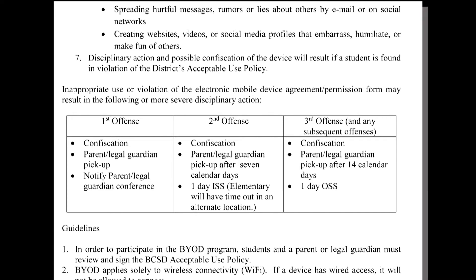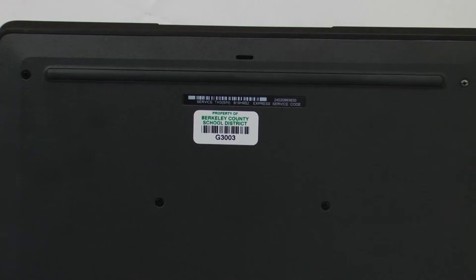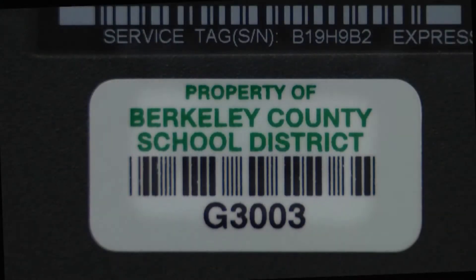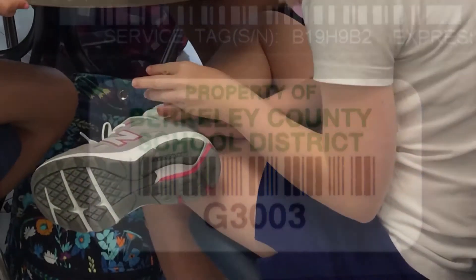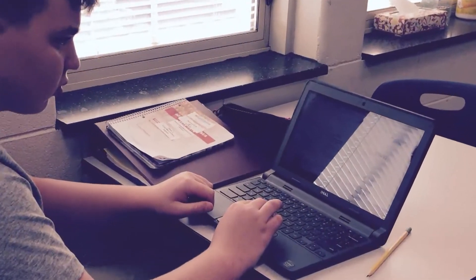Students will be issued a Chromebook, which is the property of Berkeley County School District, and is meant to be another learning tool in your child's education, just like textbooks, laptops, graphing calculators, and other resources. Students will be responsible for their issued Chromebook and its use, therefore it is important that students take good care of the Chromebook.